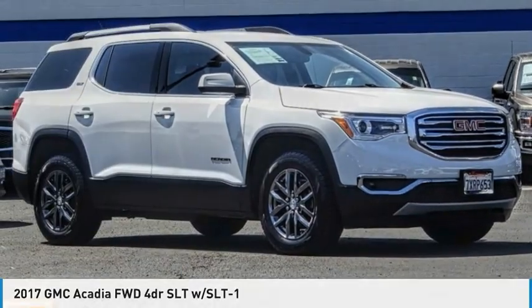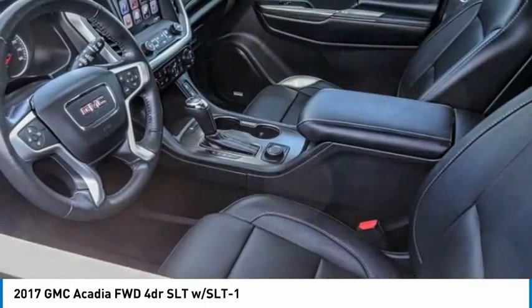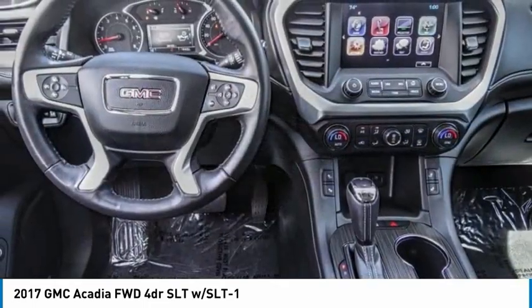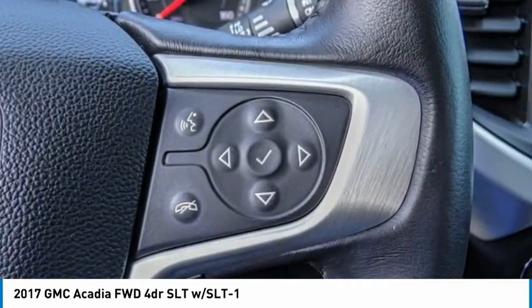2017 Acadia. The GMC Acadia has great capability coupled with exceptional safety, offering better highway fuel economy than any other eight-passenger SUV, advanced technology, and thoughtful ergonomics. The Acadia is a premium utility that rejects compromise.